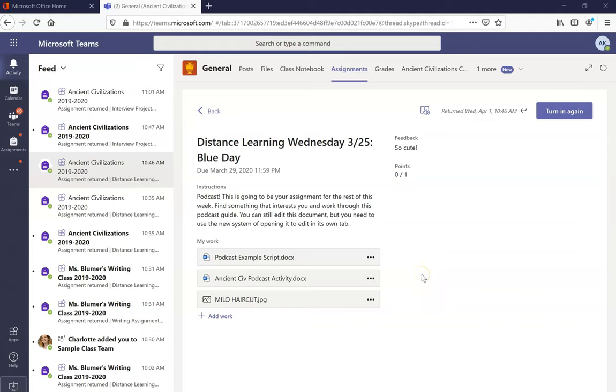Sometimes our teachers might return an assignment with feedback on it to make some changes or to just tell us we're on the right track. To find that piece of feedback, you'd look on the right side of your screen in the assignment that you're working in.